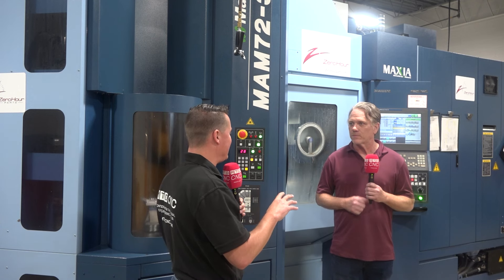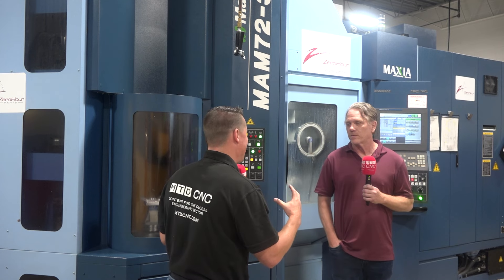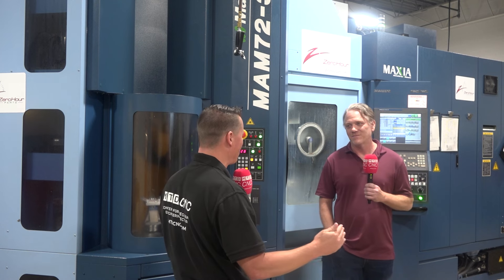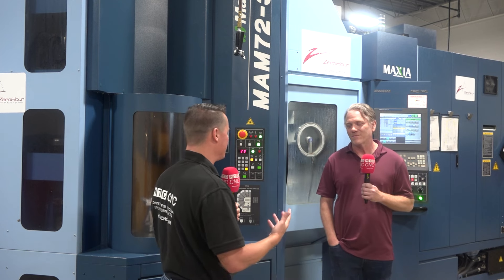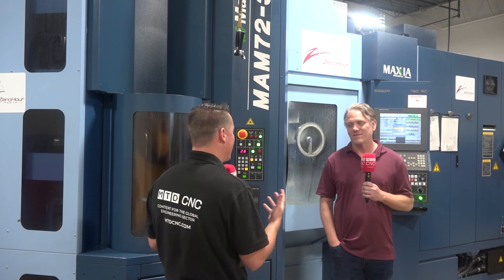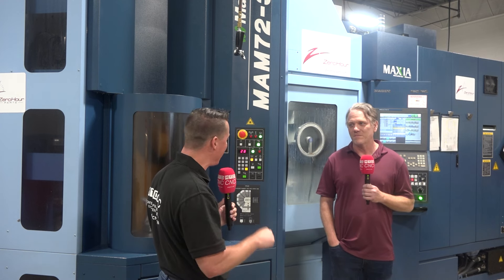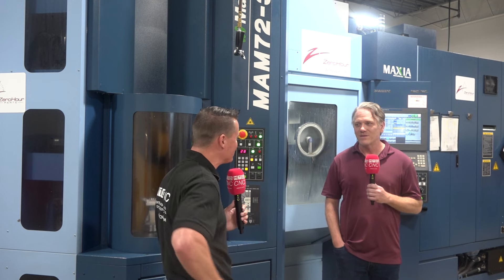Dan, you actually had the Matsura concept when you first started machining — you were like, this is what I need and this is how I need to produce parts. You caught up with the guys over at Yamazin and Matsura and realized, wait, everything that I've been thinking about is right here, right now, and I can have it. Is that the excitement process you went through as well?